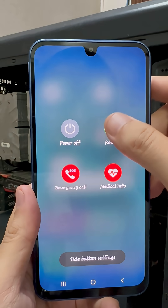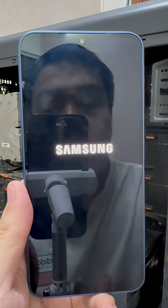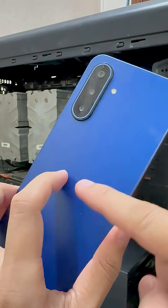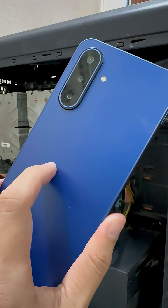Restart your phone, and boom — it stays cooler, charges faster, and runs smoother. Follow for more hidden settings that make your phone work better.